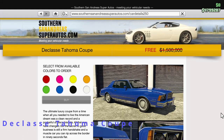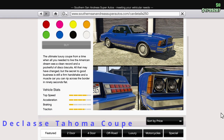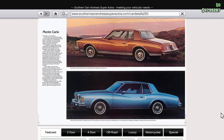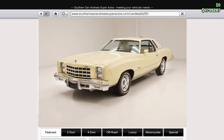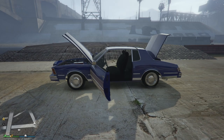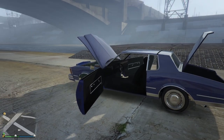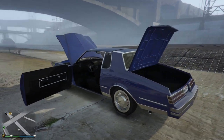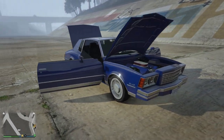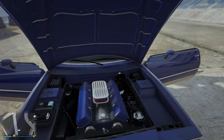The Tahoma Coupe usually worth a million and a half is actually free at the moment. The car is a model of the 1979 Chevrolet Monte Carlo but it does have a grille from the 1977 model. It's quite a nice car and free right now. It does look a little plain — they have put some okay wheels on it and I got it in blue. I like the blue. Let's have a closer look and then take it for a little drive.